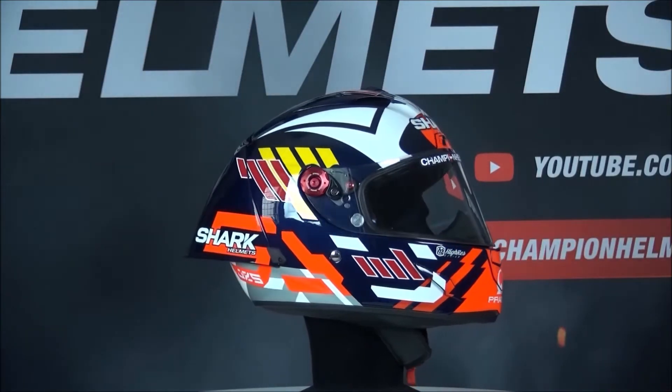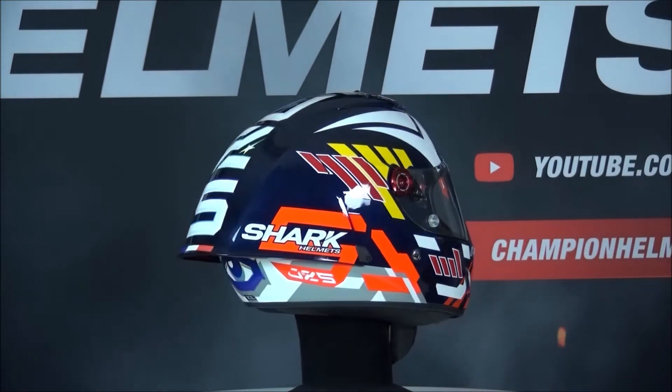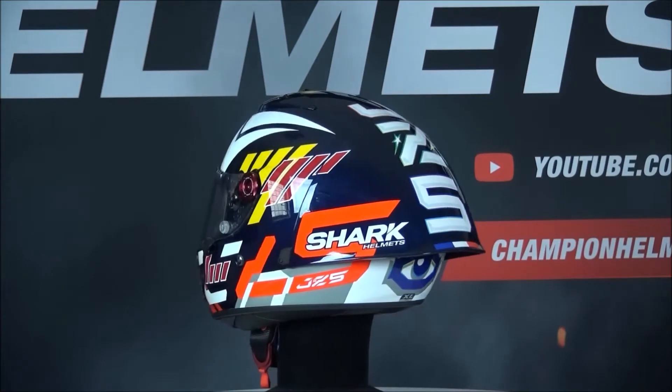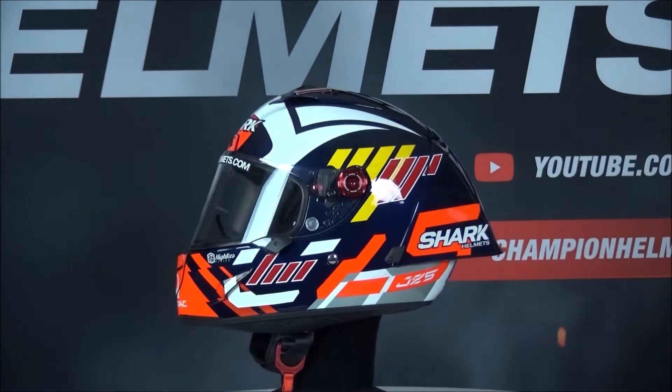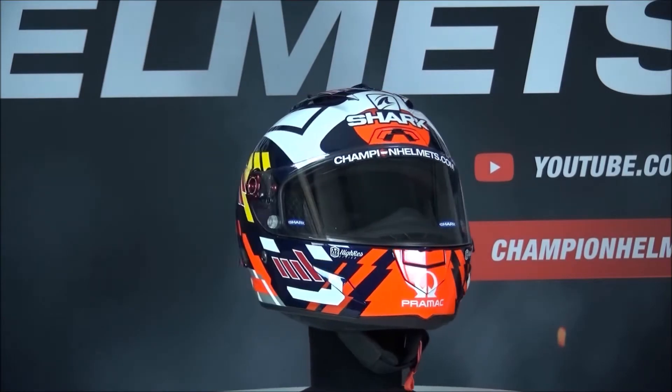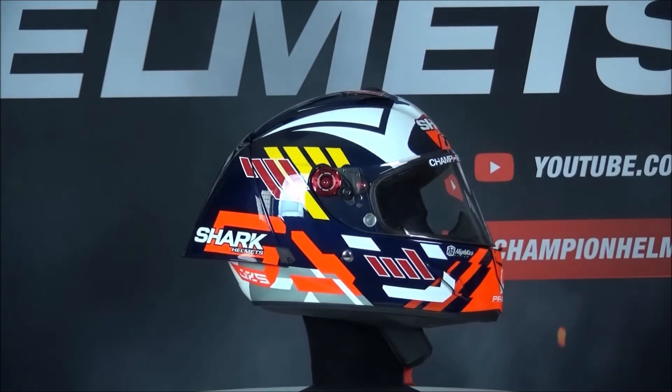Spinning around your screens today is the Shark Race R Pro GP. This full-face helmet is the best Shark has to offer and is designed for MotoGP with its large spoiler and safety features. The Shark Race R Pro GP is made out of composite with a carbon-on-view and aramid outer shell for strength and weight reduction.